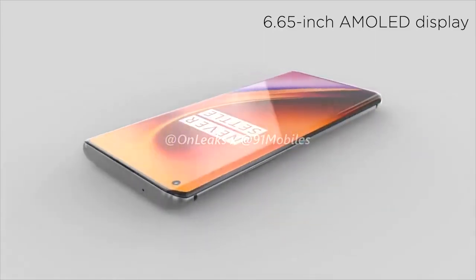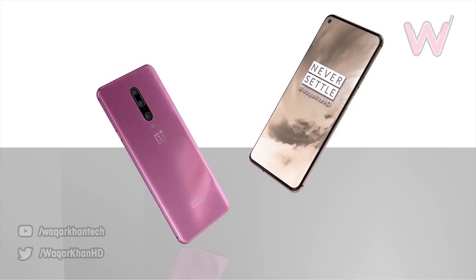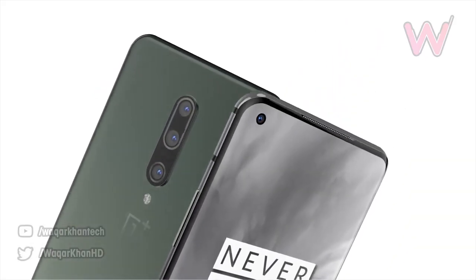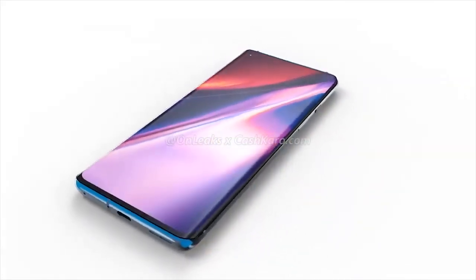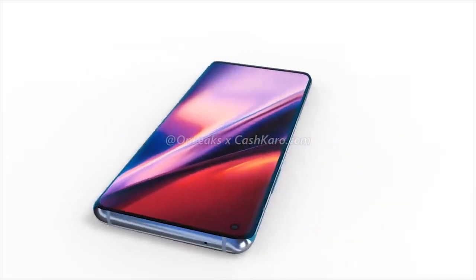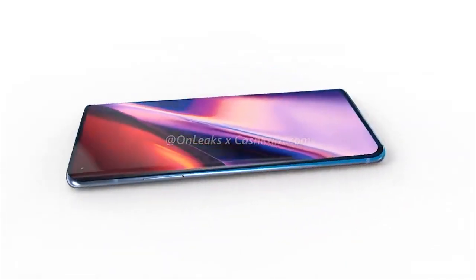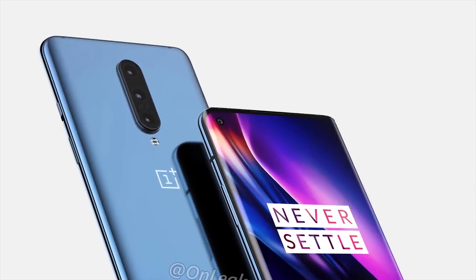Given that OnePlus haven't been bumping their prices too much, we can expect the OnePlus 8 Pro to start around $750 or £700. When it comes to the standard OnePlus 8, it looks similar to the previous models, although this time they've decided to go with a punch-hole camera instead of the notch. For the first time, we're seeing a curved display on the standard model.